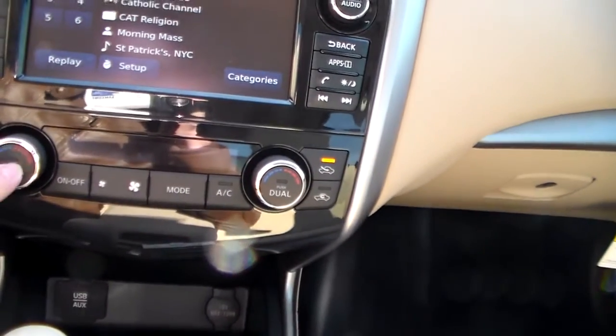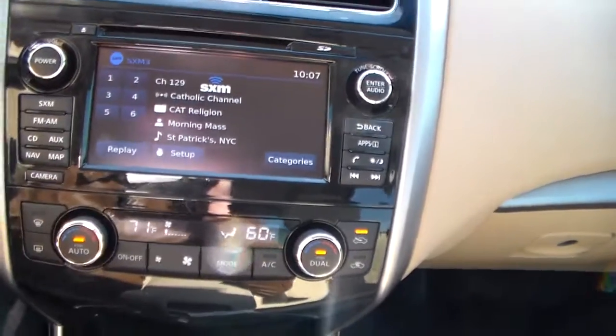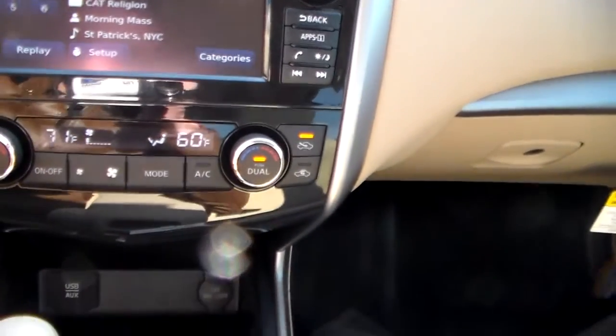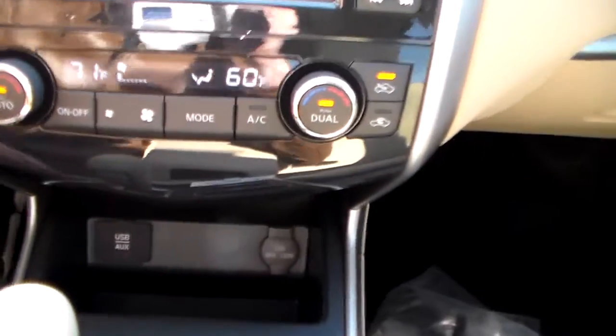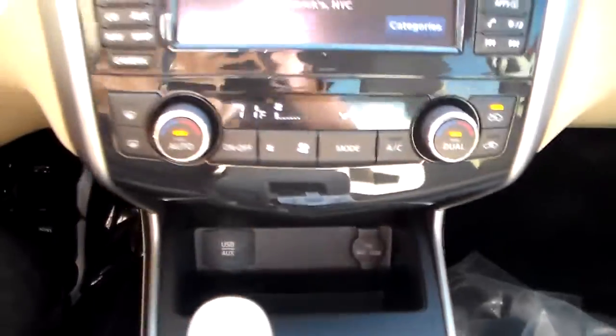It's also got the dual climate zone controls. You can have it blow hot on one side and cold on the other, so both occupants are comfortable. Down here is your USB auxiliary port and 12-volt accessory outlet.